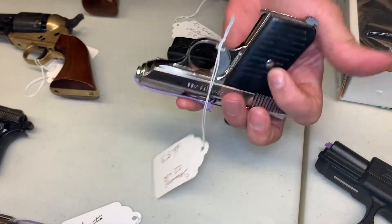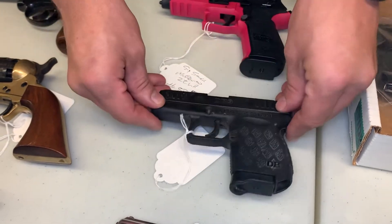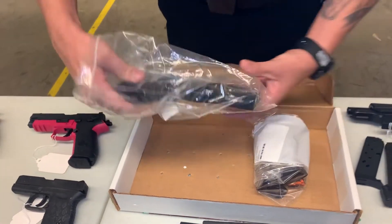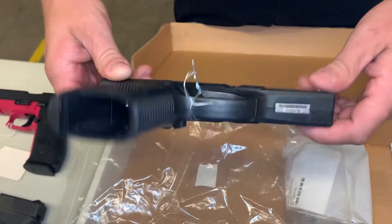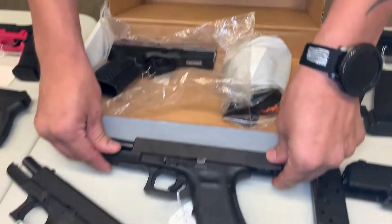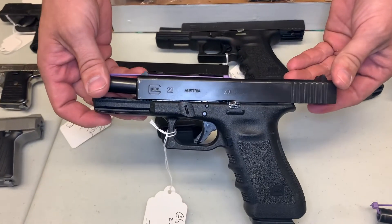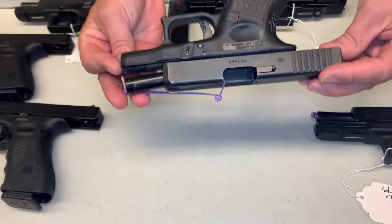Jennings 22 long rifle. Diamondback in nine millimeter — it does have a couple extra magazines. Smith and Wesson in 40 Smith and Wesson — it does have a couple extra magazines. A Glock 22 compensated, which would be a 40 caliber. And a Glock 23 compensated, also 40 caliber, and that one has one mag. A Glock 22 in 40 caliber, one magazine. And a Glock 26, which is nine millimeter, with one magazine.